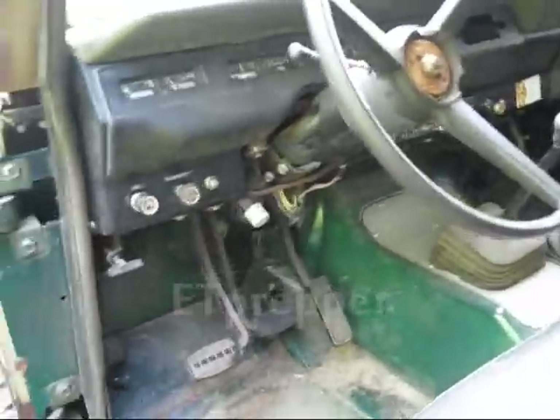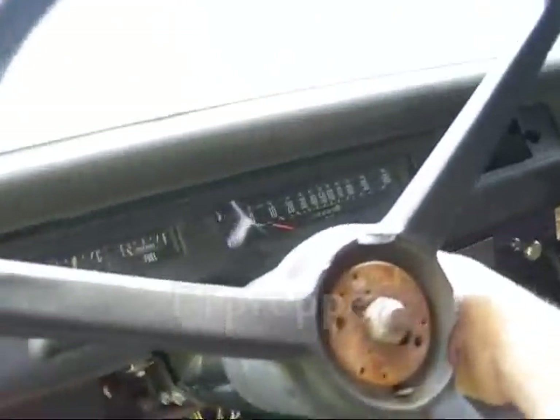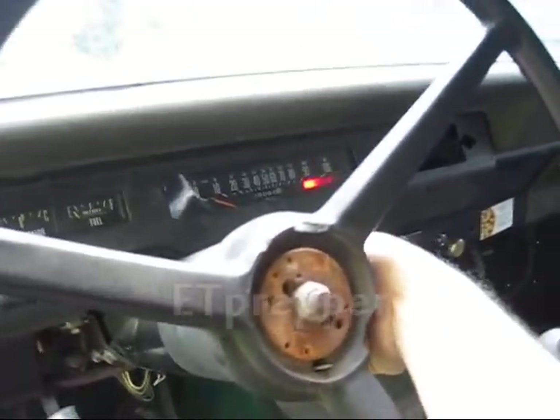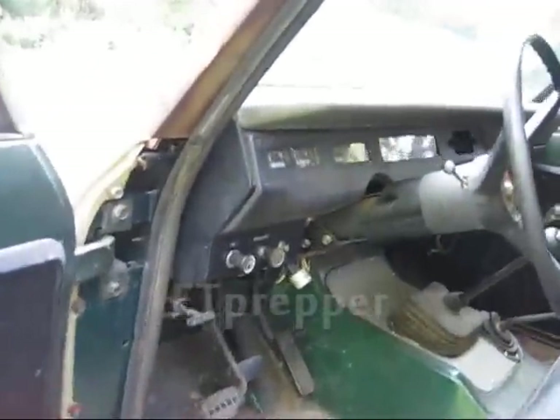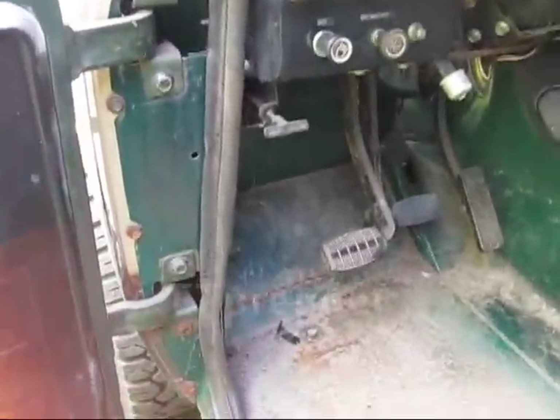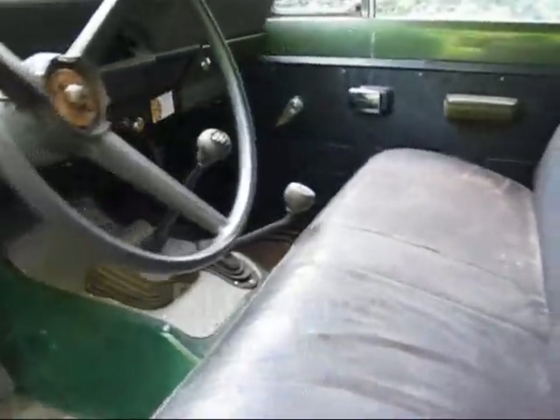There are no electronics on this thing. The trick is to always have fuel and have a machine that's going to fire right up and go. This thing is ready to go — it'll go through whatever I need it to go through.